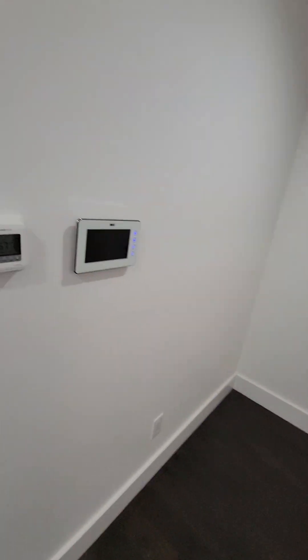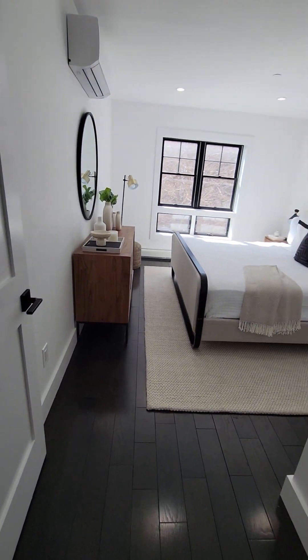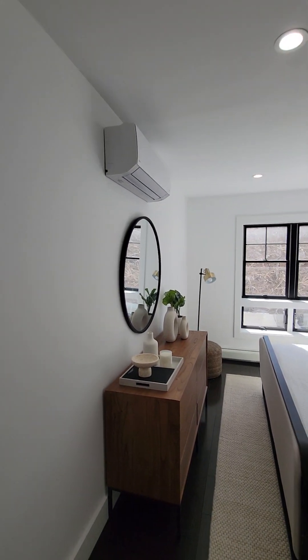To control the temperature for your heating, you have this Honeywell thermostat right here. And here's your bedroom — we have a king-size bed in here with two end tables and a dresser with a nice mirror.